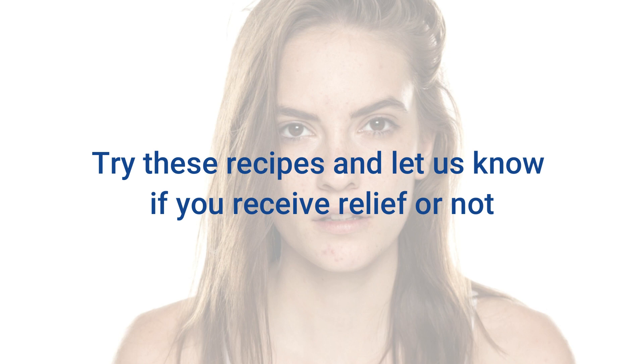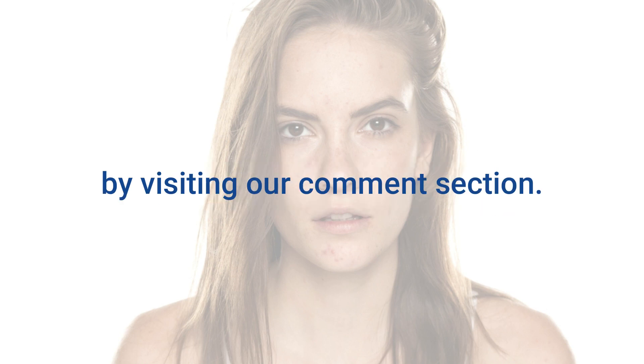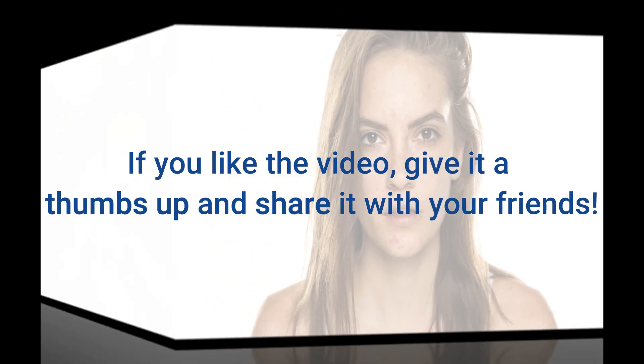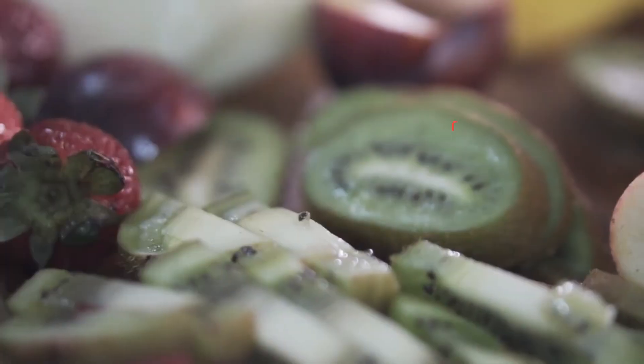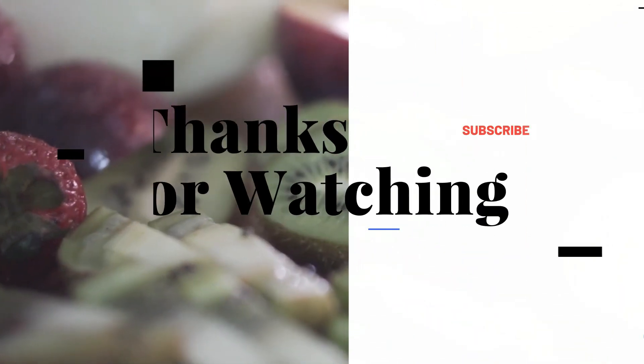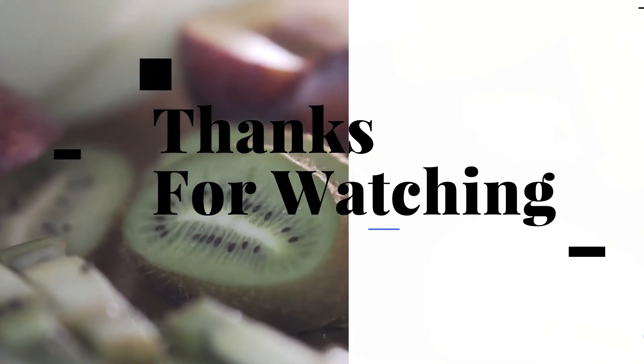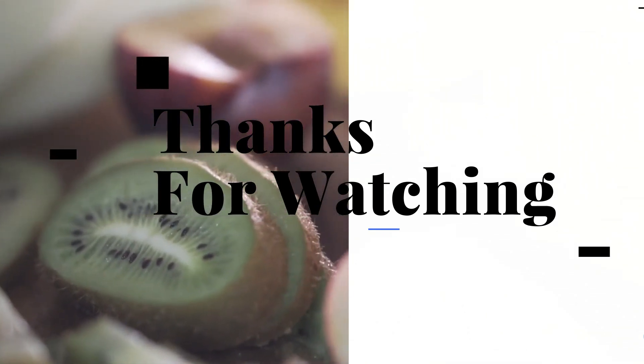Try these recipes and let us know if you receive relief by visiting our comment section. If you like the video, give it a thumbs up and share it with your friends. Thanks for watching. If you like this video, please subscribe to our channel and don't forget to hit the bell icon. Keep watching more videos to get the best natural home remedies.